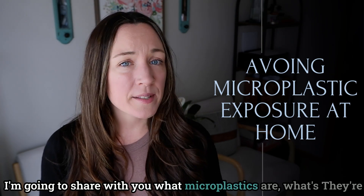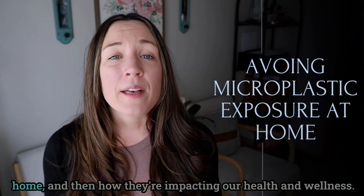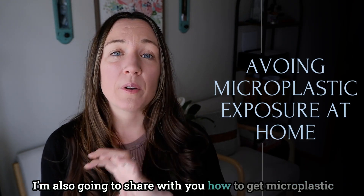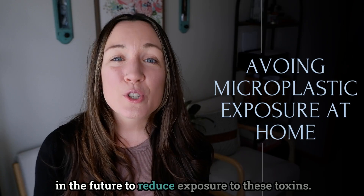That's exactly what we're going to talk about today. I'm going to share with you what microplastics are, what they're found in inside your house, how you're creating them inside your home, how they're impacting our health and wellness, how to get microplastic toxins out of your house now, and how to plan in the future to reduce exposure to these toxins.